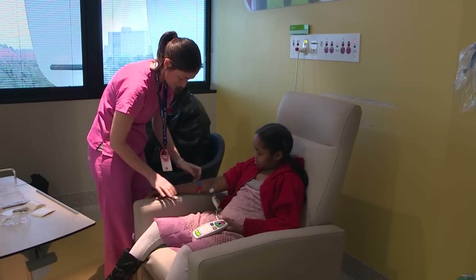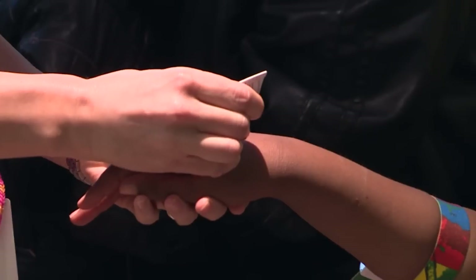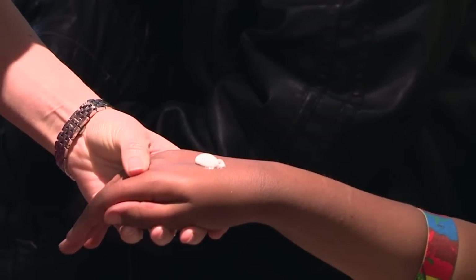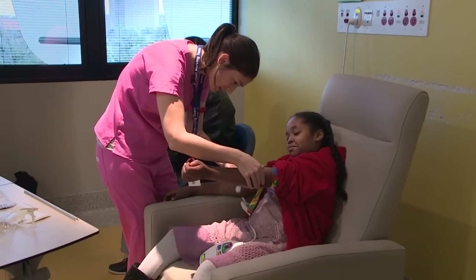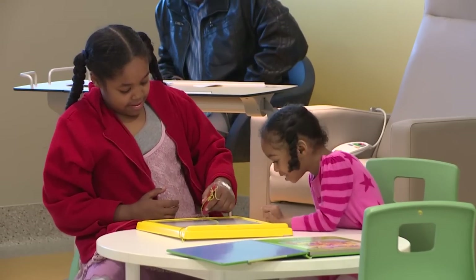Jess, the nurse, comes to see me. I've been here before and I know Jess really well. Jess puts some numbing cream on my arm. This cream will help me feel more comfortable when the little plastic tube has to go in my arm. My little sister and I play some games while we wait.